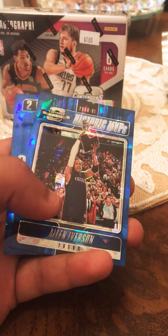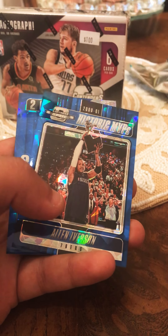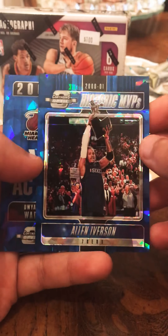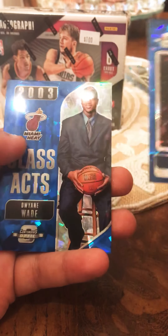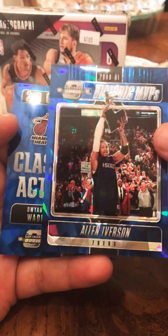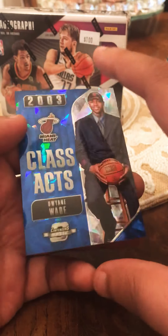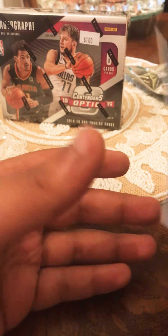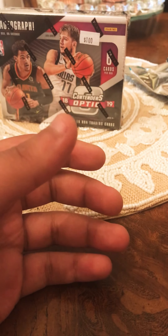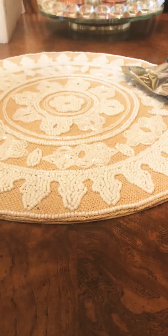We got an Allen Iverson Historic MVPs and a Dwayne Wade. All these cards are beautiful - very thick cards. So for the second box, let's see what we get.